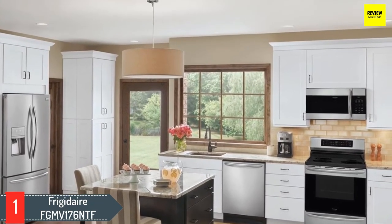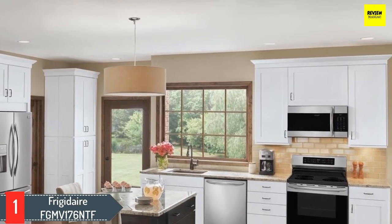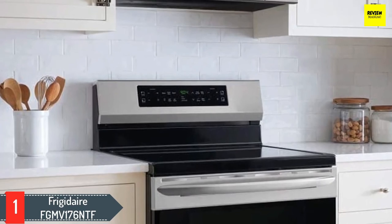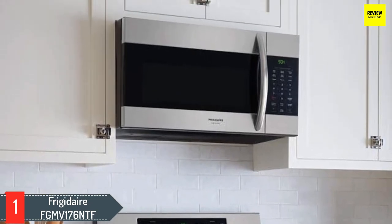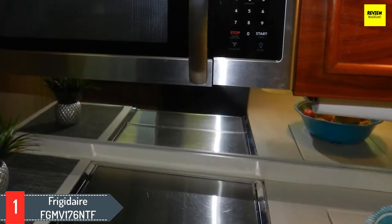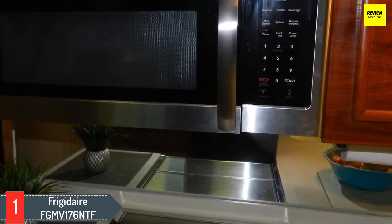Number one: Frigidaire FGMV176NTF. Known for making tough kitchen and household appliances, Frigidaire has displayed their ingenuity on this microwave. The Frigidaire FGMV176NTF sports a design that's unique to the brand. There might be a slight projection of the unit in front of the cabinet, but that won't affect the aesthetic appeal of your kitchen, especially when paired with an induction range.